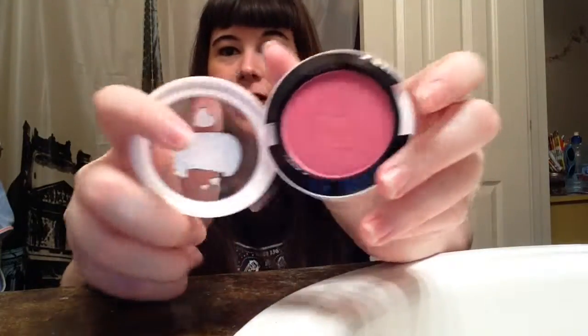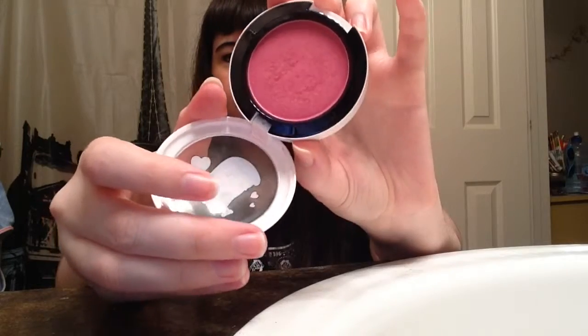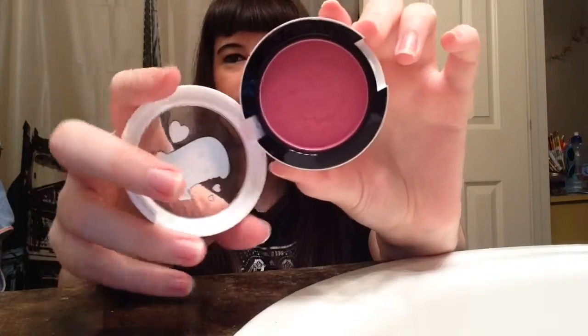The next one is from the Archie's Girl Collection and I've used this one a lot. It doesn't look like it because you only need to lightly dip your brush in here and take it out because it's so pigmented. If you swirl your brush and try to apply it, you will look like you either got a really bad sunburn or put clown makeup on. It's a berry pink color and this is Prom Princess — it's a satin.